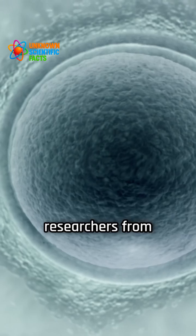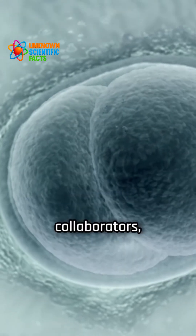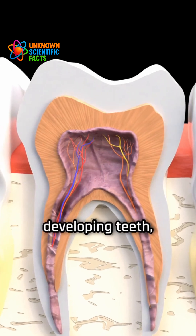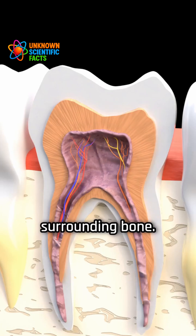A team led by researchers from the Institute of Science Tokyo, along with international collaborators, has identified two distinct types of stem cells in developing teeth: one that forms the roots and another that builds the surrounding bone.